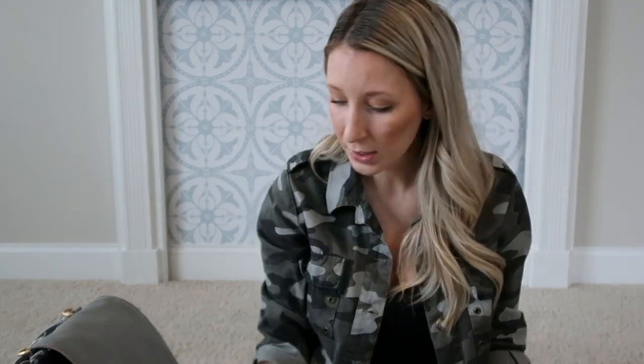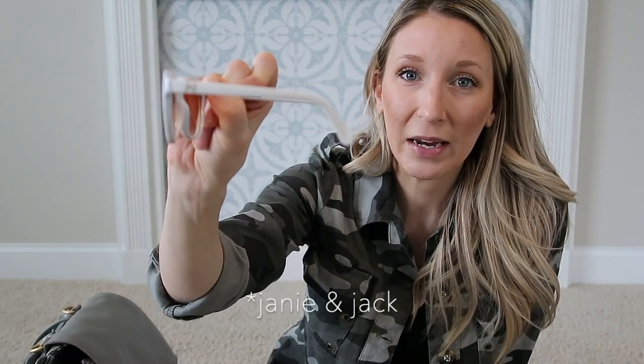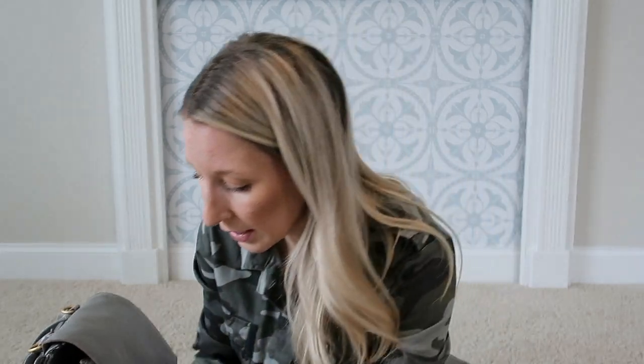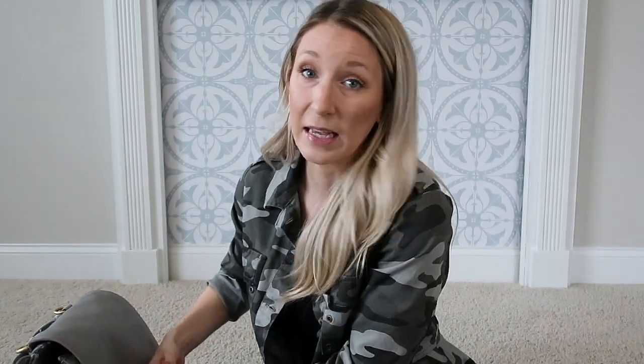The last two things in the front pouch are random — Peyton loves these sunglasses by Jack & Win, they're super cute and she always gravitates towards them. And then I just have a random hair clip I probably found in my car and shoved in here. That's everything in the front zipper pouch.